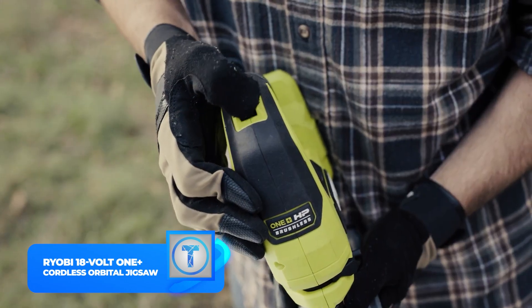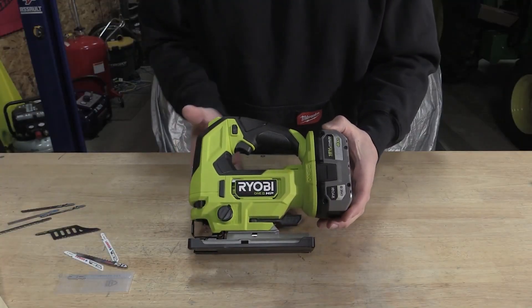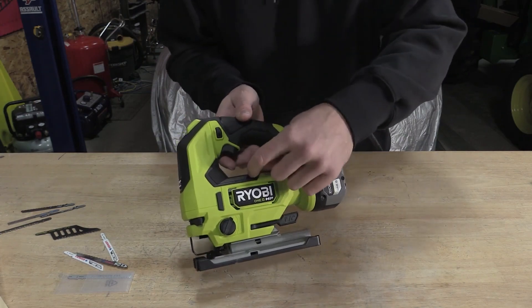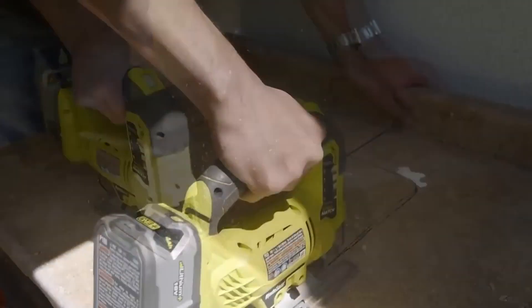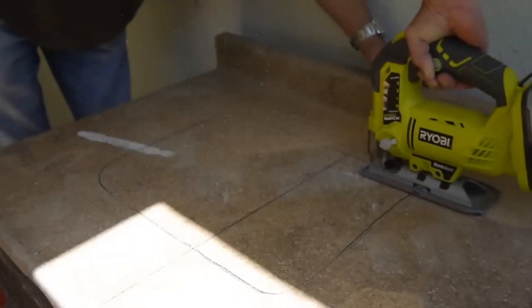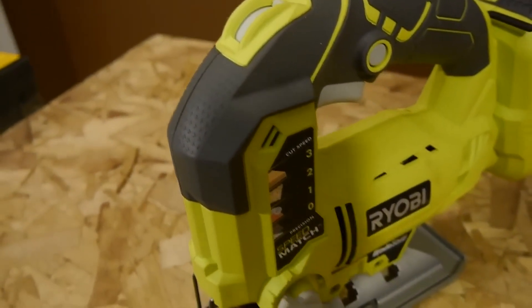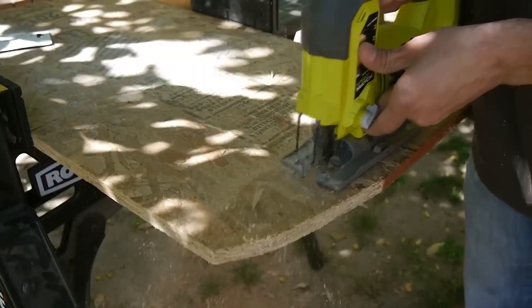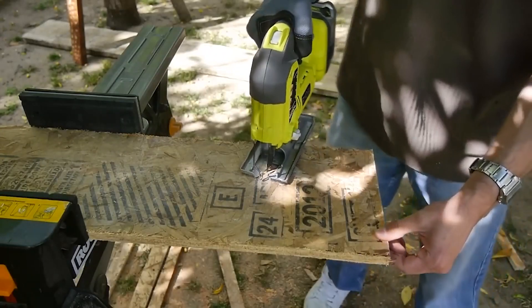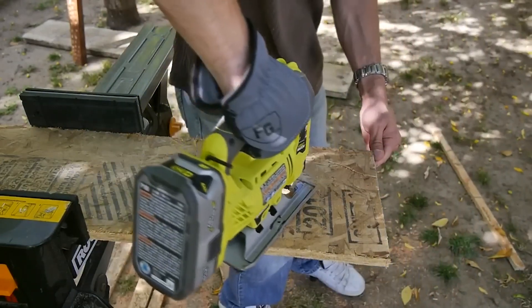Number 9: Ryobi 18 Volt One Plus Cordless Orbital Jigsaw. If you do a lot of intricate woodwork, such as following patterns, creating delicate designs, or making crafts, you should definitely get this jigsaw. The Ryobi 18 Volt One Plus Cordless Orbital Jigsaw frees you from the tether of a power cord. Note that the battery is sold separately. It has variable speed settings from 1,100 to 3,000 strokes per minute and four orbital settings. Its speed match selector helps you set the appropriate speed and orbital setting for the material you are cutting. The saw has a built-in light and a sight-line blower to clear away debris, and it works for right-handed and left-handed people alike.